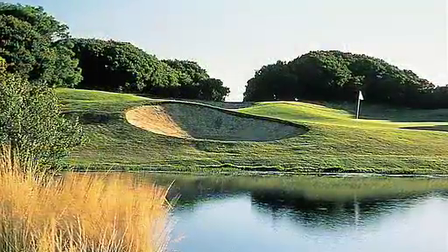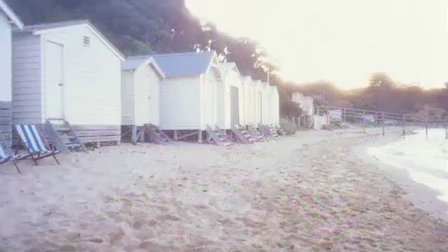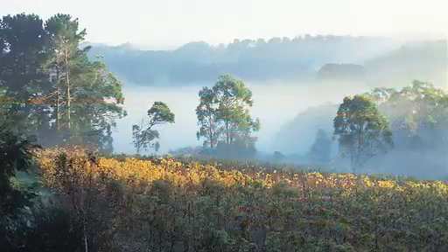The Mornington Peninsula has been a favourite spot to get away almost since the time Melbourne was settled. And why not? It's close, beginning right on the edge of the Melbourne metropolitan area, and it's beautiful.